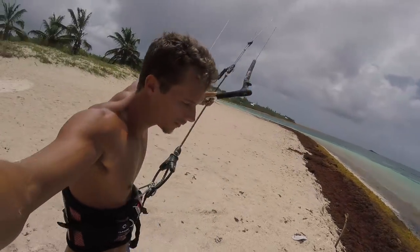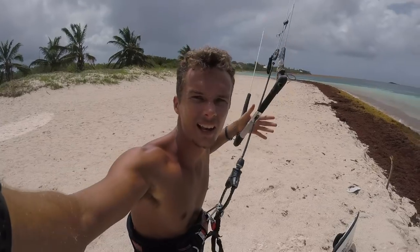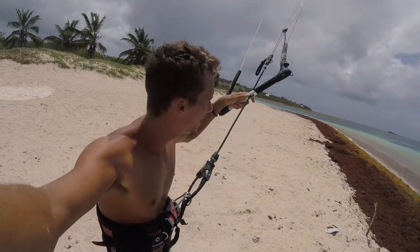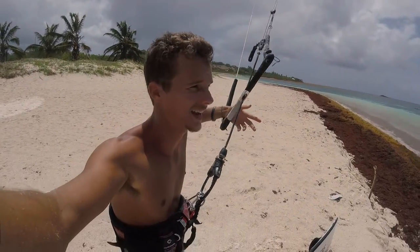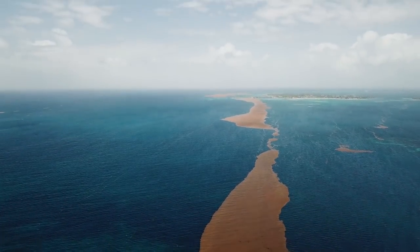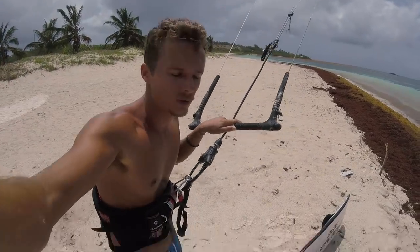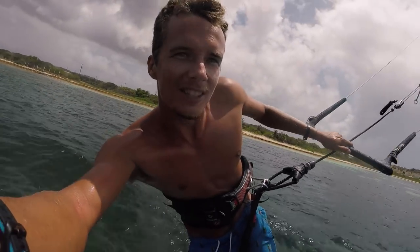Okay guys, so we are all set up with the foil and the 12 meter. It actually just rained a little bit so the wind died a lot, but it'll probably still be okay with the 12. I'm gonna get a little bit closer to the seaweed and check it out, because it literally starts down here as a big clump and goes all the way up nearly to the point of an island called Long Island.